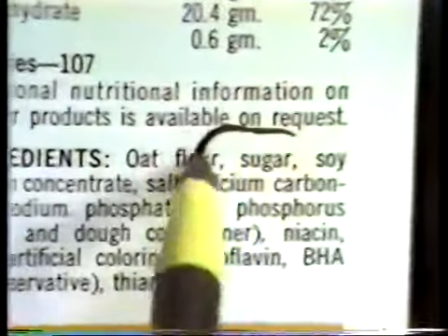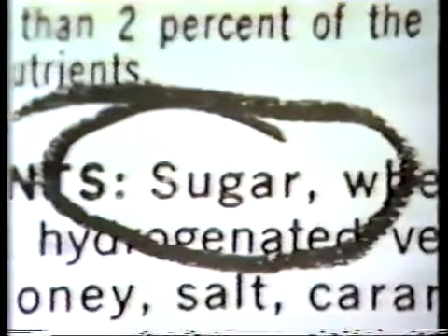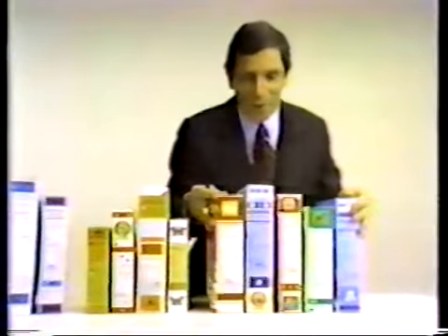6% sugar. 19% sugar. Most cold cereals are made with processed sugar. Some are more than 41% added sugar.